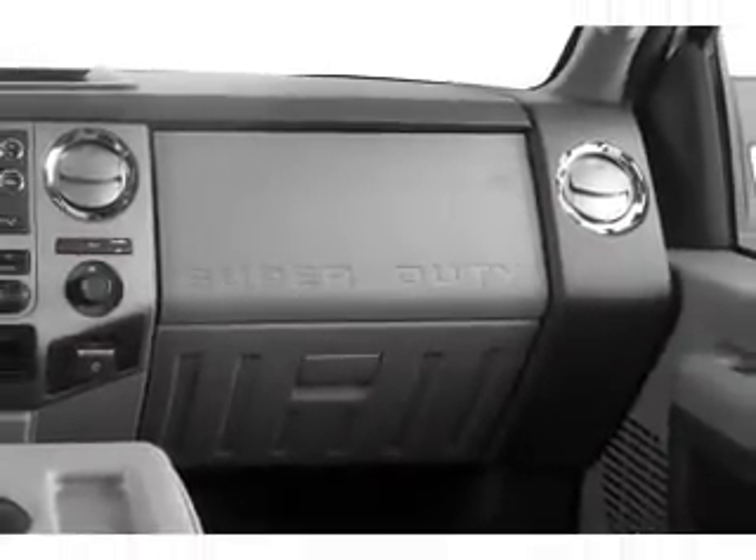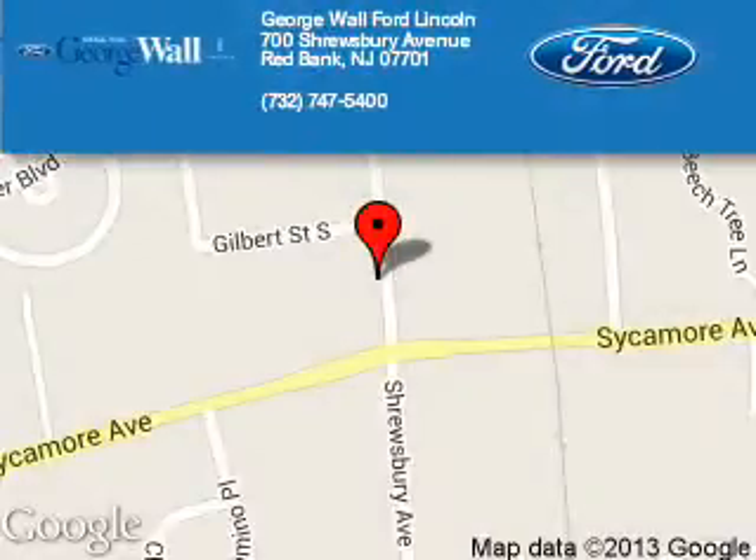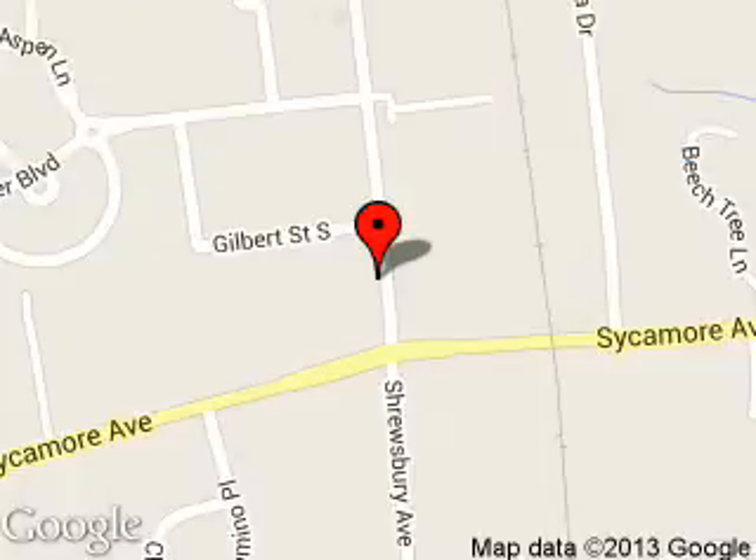Great quality at a great price. Call or click to contact us today. George Wall Ford is dedicated to doing everything possible to ensure that the experience you have selecting your next vehicle is a pleasant one.